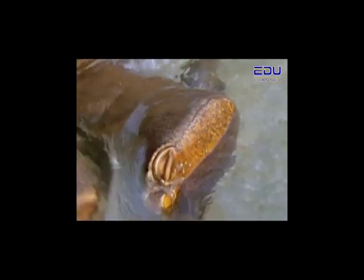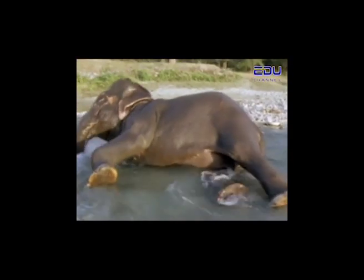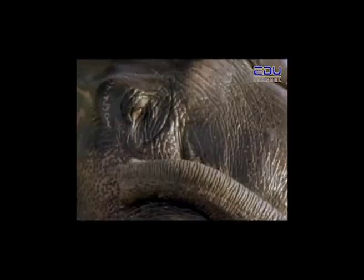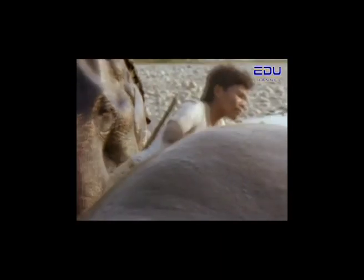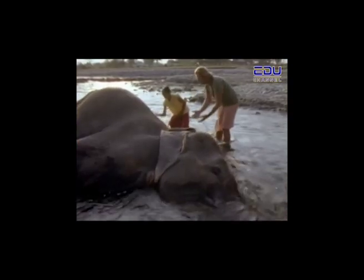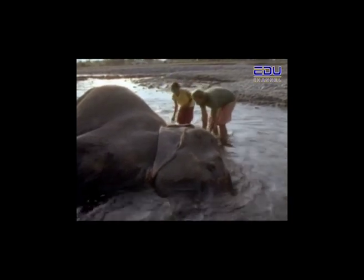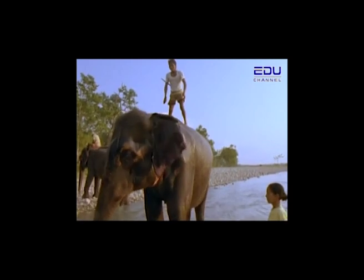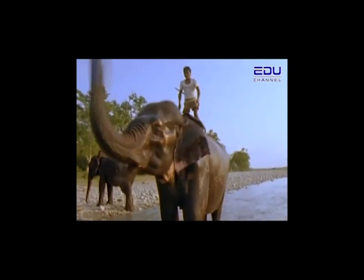There is a great deal of trust between the mahout and the elephant, especially at this point, because an elephant is most vulnerable lying down. The elephant cannot get up quickly to defend itself and depends on the mahout to look out for both of them. The mahout must be careful not to touch the elephant's spine, for it is very sensitive. They gently splash water on the elephant's back.